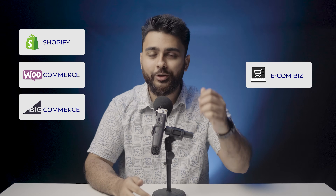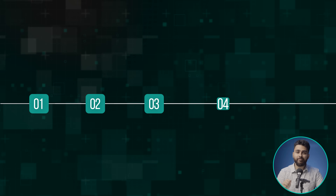This video is a complete guide for choosing between Shopify, WooCommerce, and BigCommerce as the platform for your e-commerce business. We'll compare these platforms across five main factors.